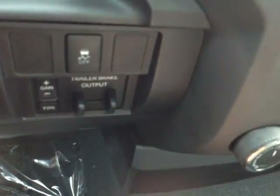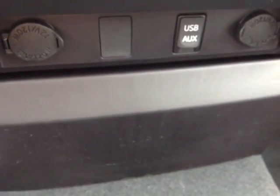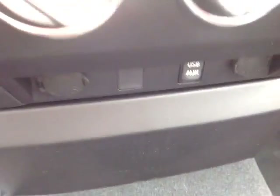To the right of the steering wheel, you have the traction control off switch and trailer brake output controls. Down low, you're going to see a couple of 12-volt power outlets, USB and auxiliary ports for your compatible music device.